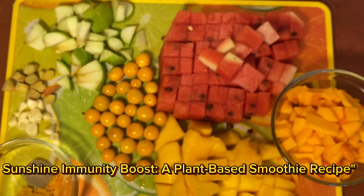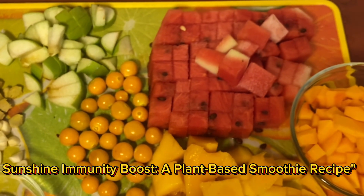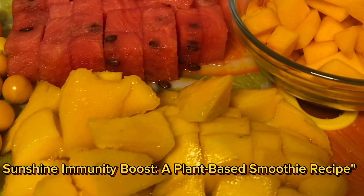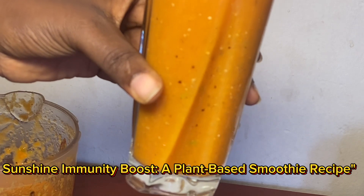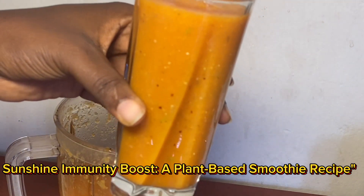Cheers to a healthier, happier you and a more sustainable future for all! If you try this recipe, be sure to tag me in your posts so I can see your creations. Don't forget to subscribe and hit that notification bell for more healthy recipes and tips. See you in the next video — bye-bye!